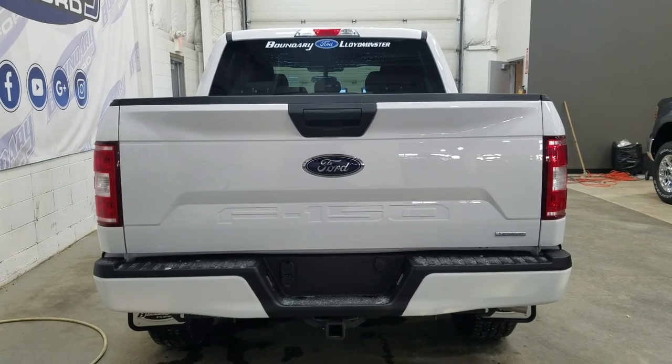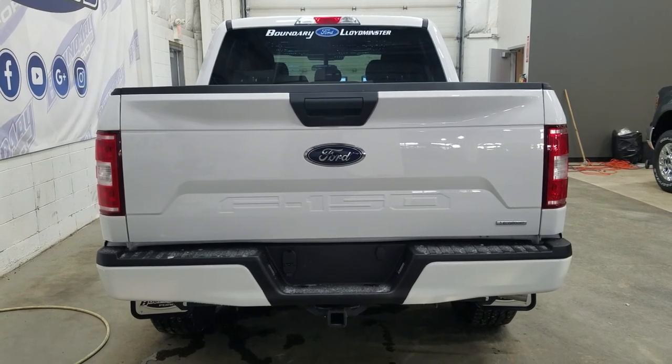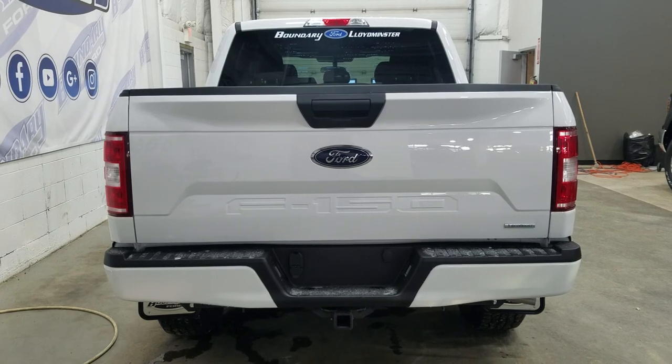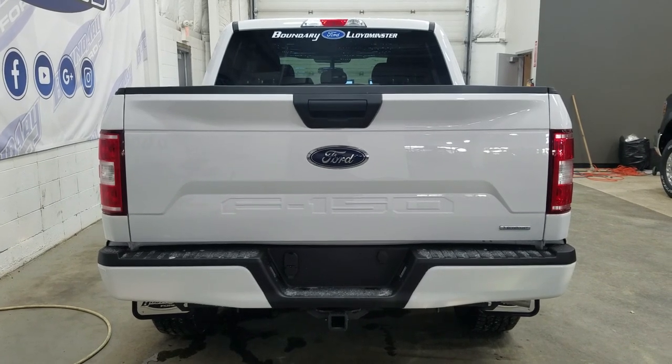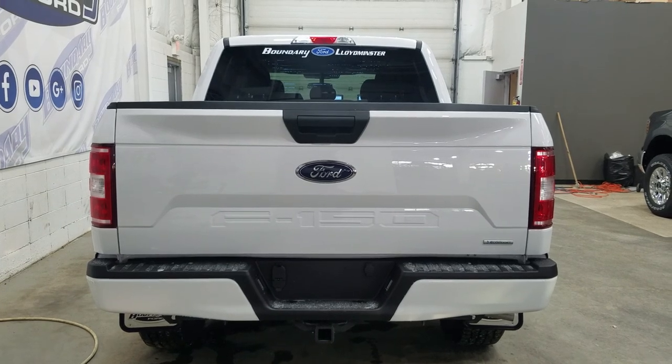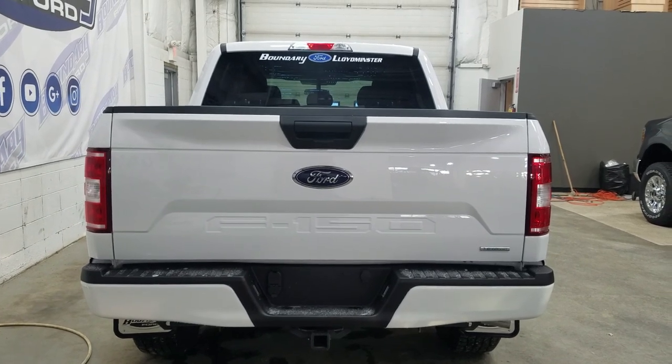At the rear we have our trailer and tow package, which includes a four and seven pin connection as well as a spare fifth wheel. We also have a reverse sensor as well as a power locking tailgate, and at the rear window we have an embedded defroster and our third braking light up top.